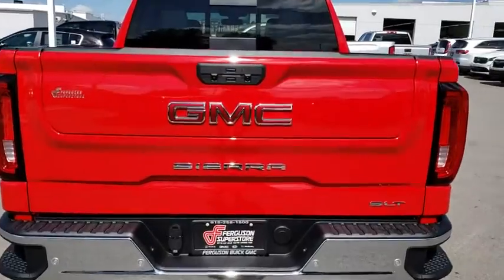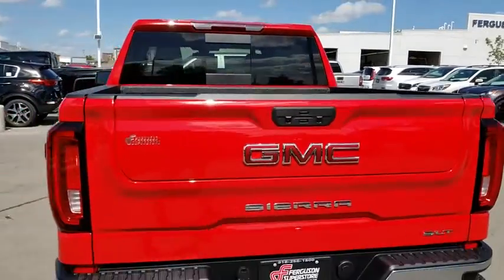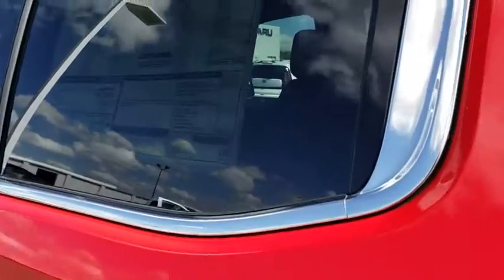Here are some of this vehicle's great options: keyless entry, steering wheel audio controls, stability control, traction control, remote engine start, power passenger seat, anti-lock braking system, and backup camera.